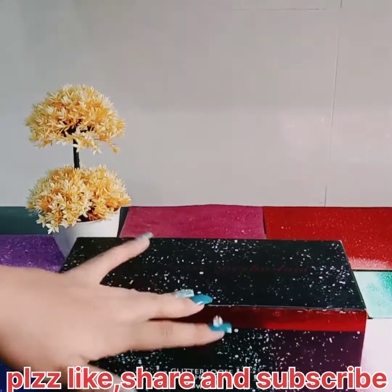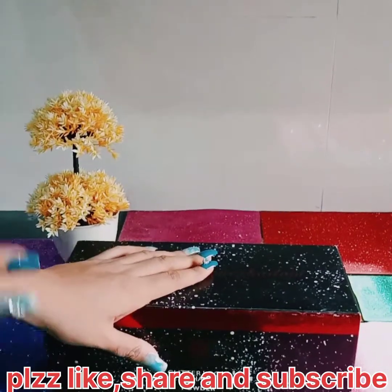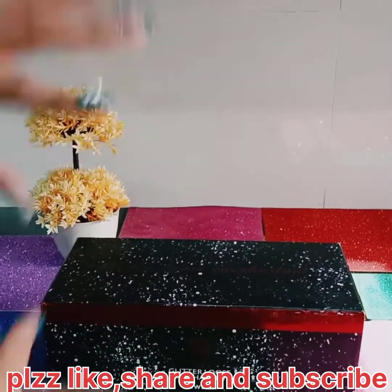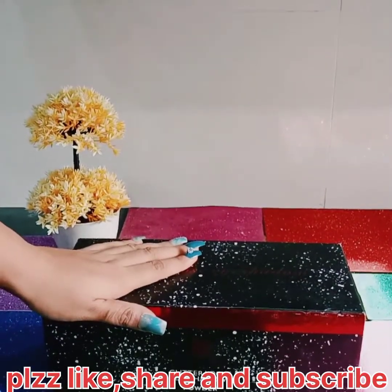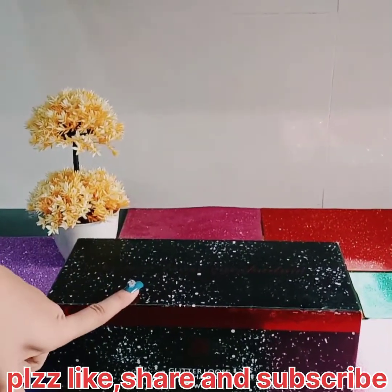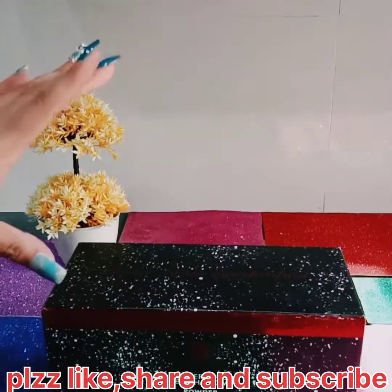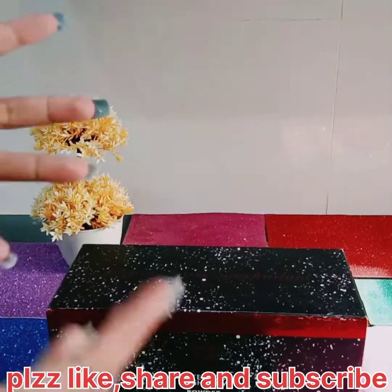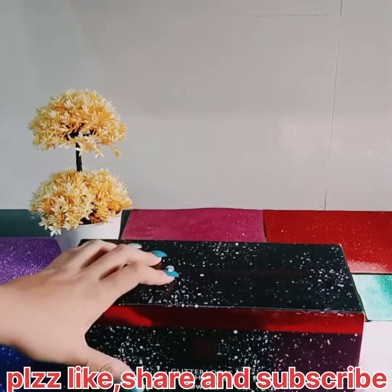This is basically glitter loose eyeshadows, which many girls use for glitter eye makeup, as I have shown in my previous video. It was glitter eye makeup with different shades. But this is a different way that makeup experts will know. My viewers also know this is specially used for eye makeup.